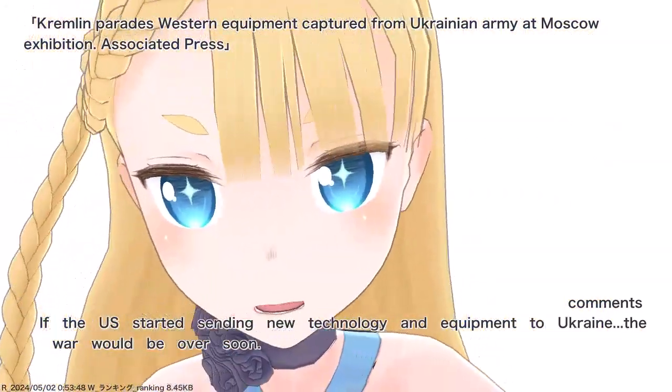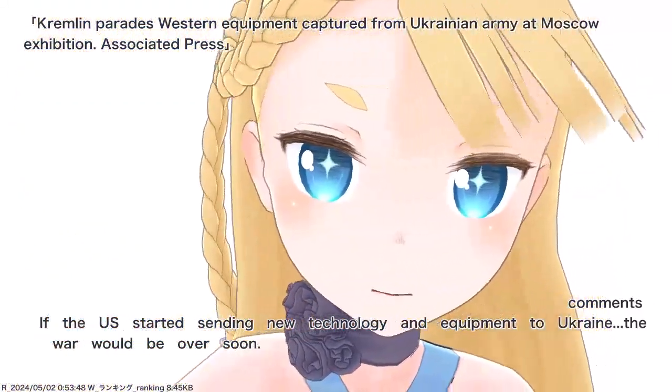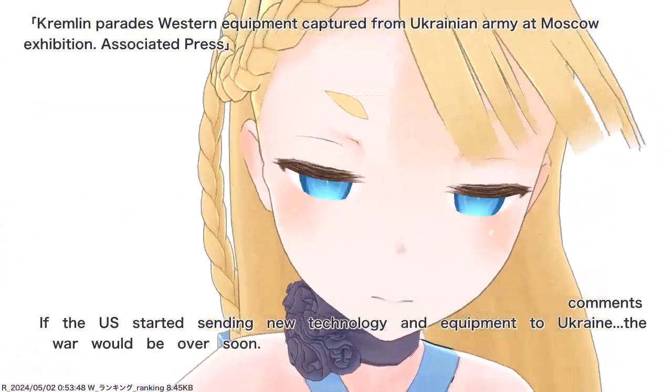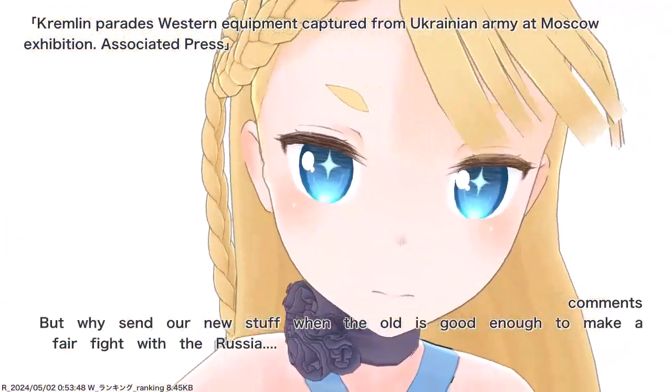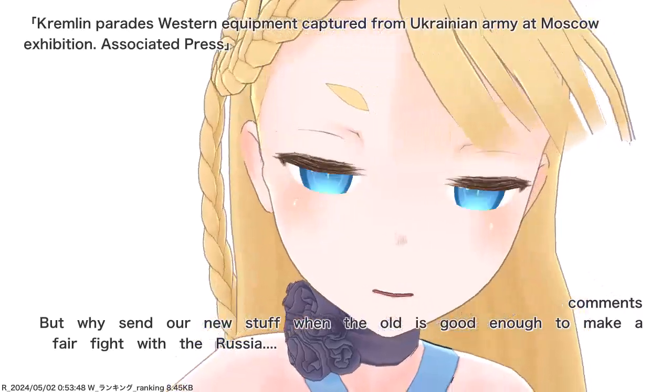If the U.S. started sending new technology and equipment to Ukraine, the war would be over soon. But why send our new stuff when the old is good enough to make a fair fight with Russia?